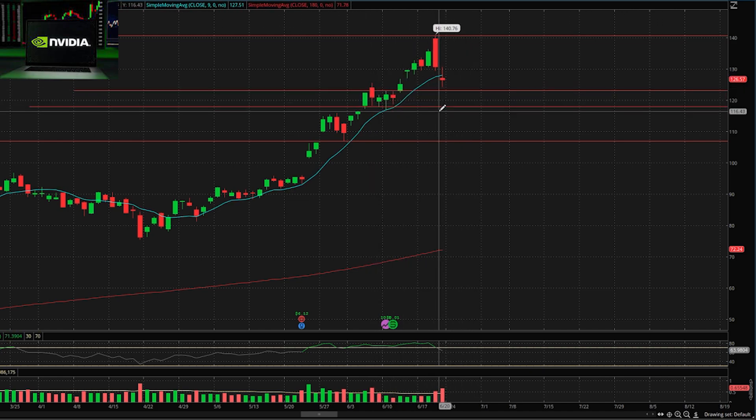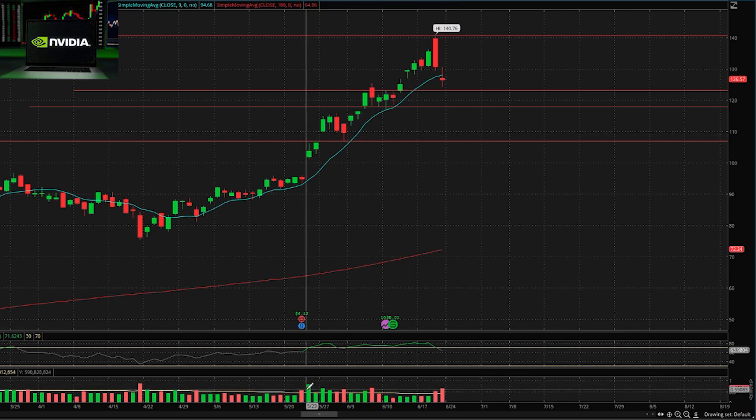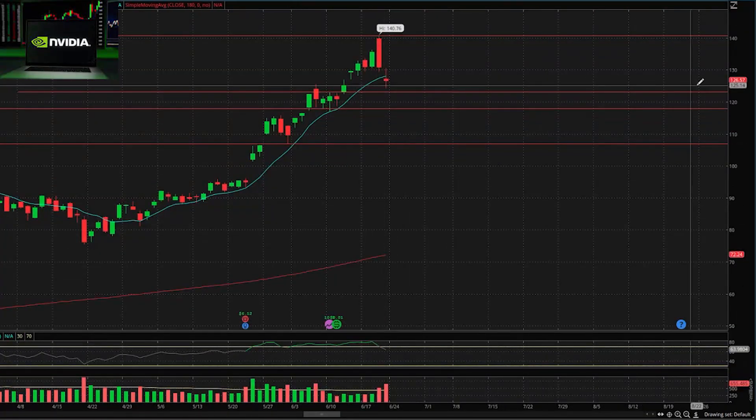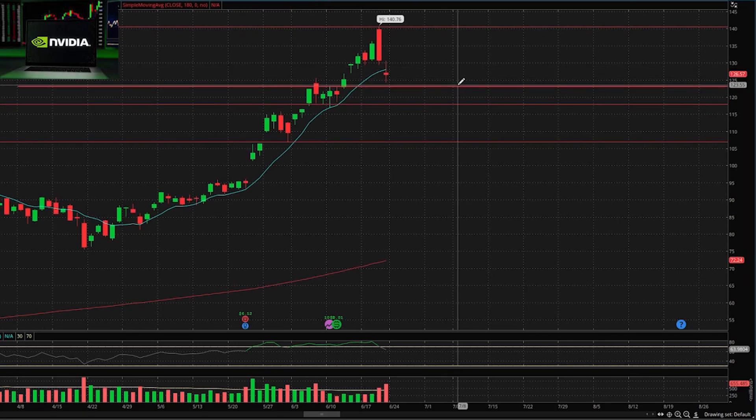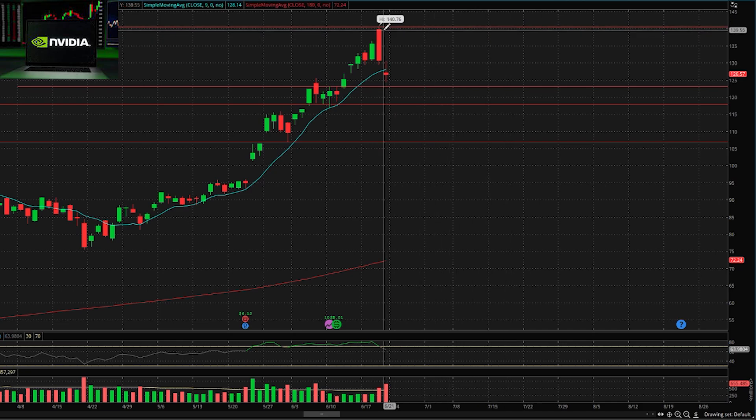Nvidia is a top pick this week. I want to watch it drop to around $117 to $123 — that range would be a beautiful spot to pick up shares. If it continues to drop, we keep picking up more shares and average down, which is a great strategy for long-term investing. In the short term, if we hit this support area and bounce off $123 or $120, trade sideways for a couple days, I think you load up on shares because I think we see a huge run up and blast through $140.